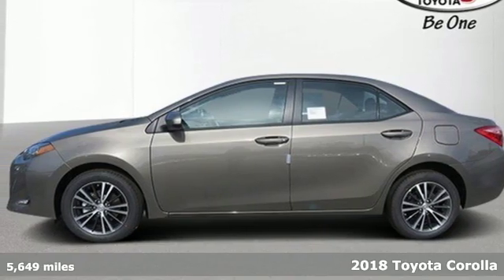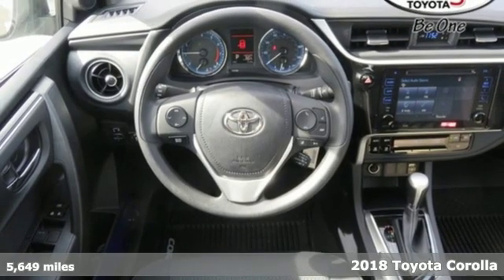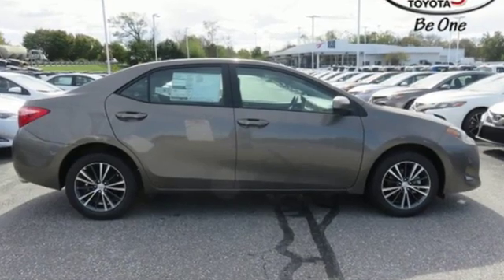Here's a certified 2018 Toyota Corolla. Get an all-access pass to life in a car that doesn't just get you there, it gets you. You look forward to every drive with features like these.